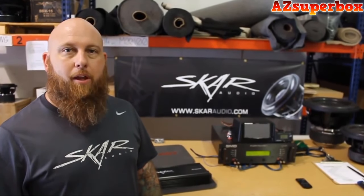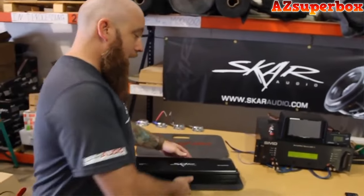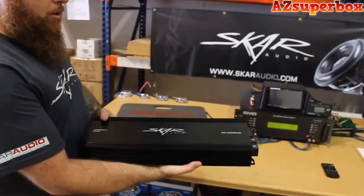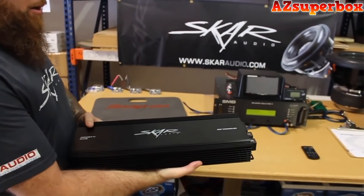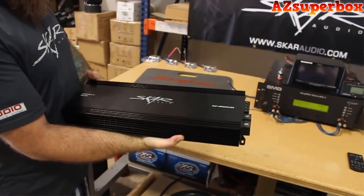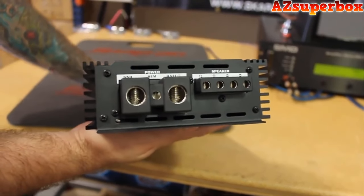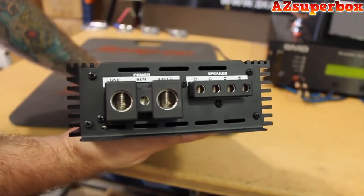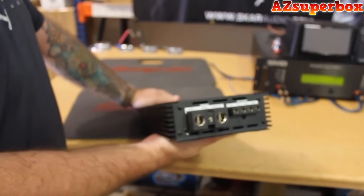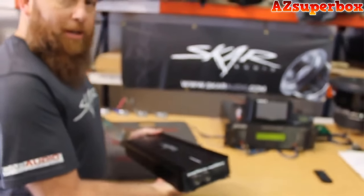Hey, it's Shane with SCAR Audio. We're going to be doing some amp dyno runs today on our RP series amplifiers. Today we have the new RP2000.1D. This is our 1-ohm stable monoblock amplifier. Also want to point out that this does have 1-ohm inputs. So we're going to be running our amp dyno, the SMD-AD1, doing certified, uncertified, and dynamic power tests. We'll get it wired up and see what kind of power we get out of it.